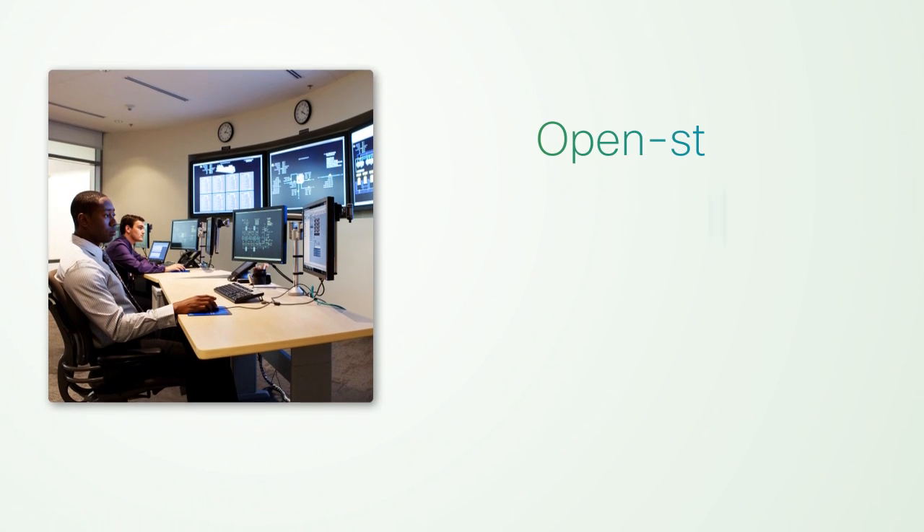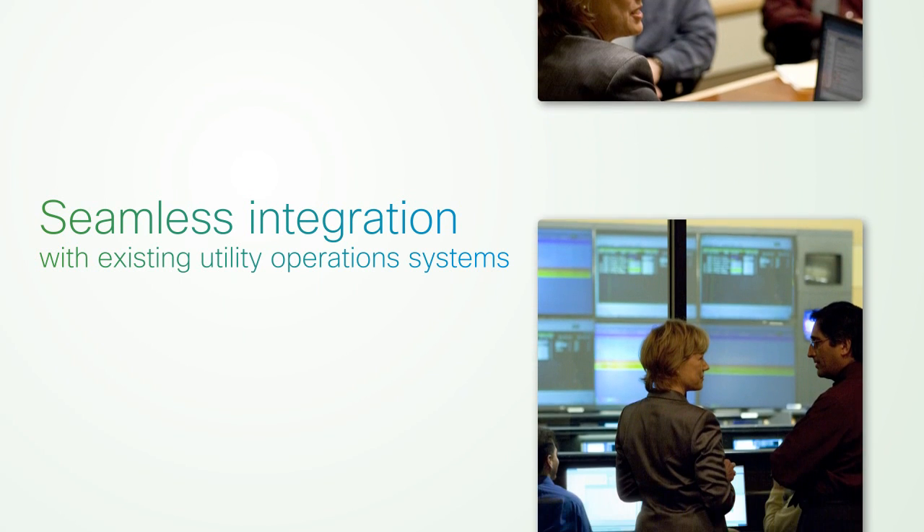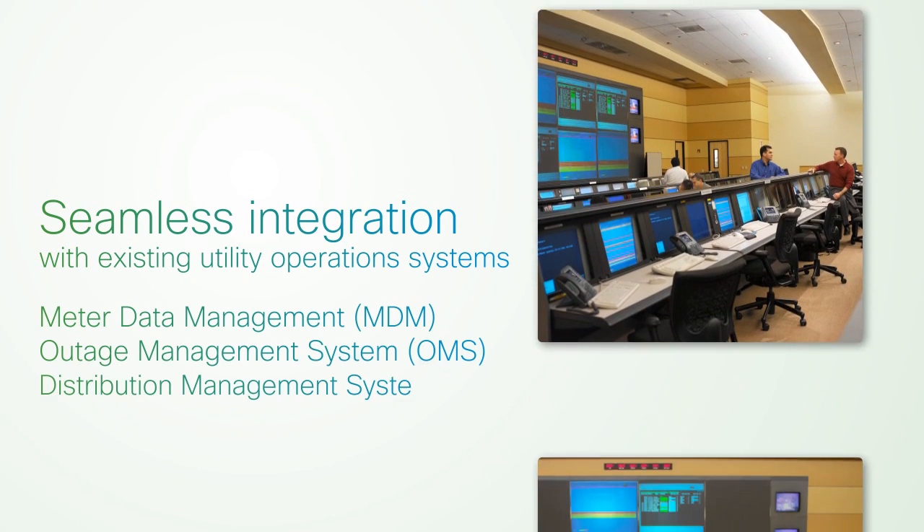Finally, the Cisco CGNMS provides open standards northbound API for seamless integration with existing utility operation systems such as meter data management or outage management system, or OMS.